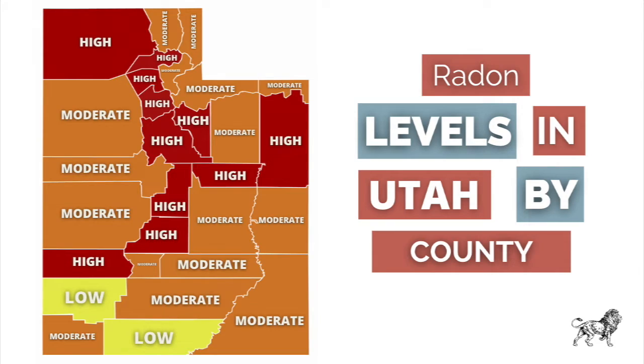One quick fact: one in three homes in Utah has a high or unsafe level of radon. Here's a map of the state of Utah showing which counties are more likely to have high radon levels, and I also include a map of the United States showing that quite a few states have significant radon — so it's definitely something you want to get checked out.